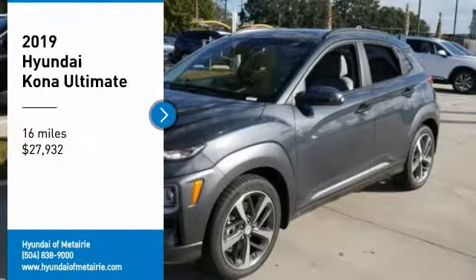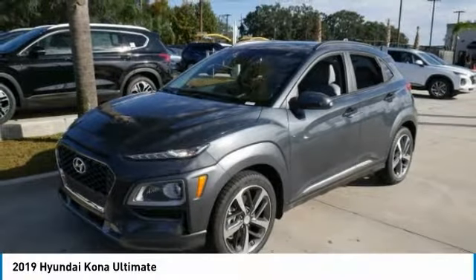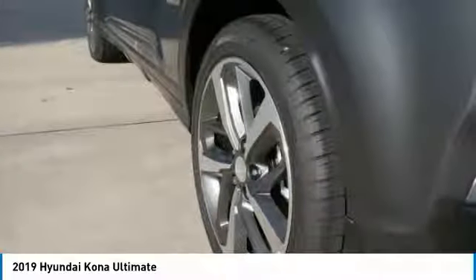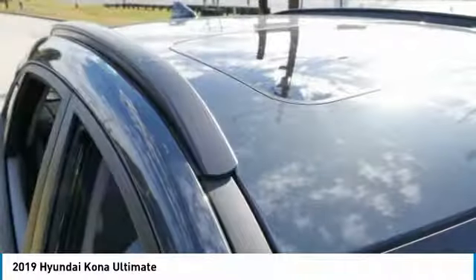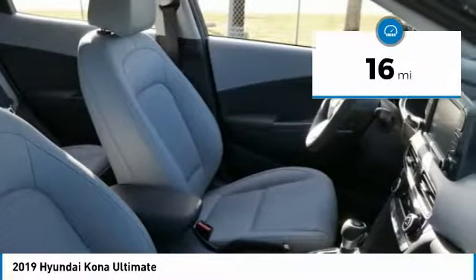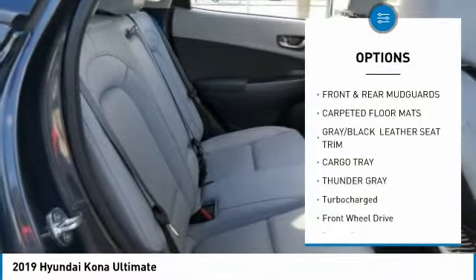Come test drive the 2019 Kona. The Hyundai Kona provides a wide variety of functionality in a small SUV body. The energetic design is perfect for those looking to marry their adventurous side with their urban lifestyle, and is priced below $30,000. This vehicle has less than 100 miles.